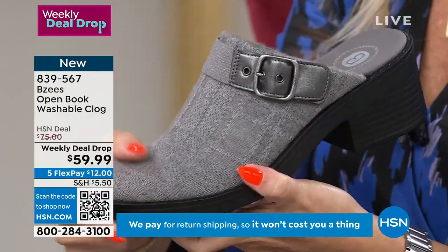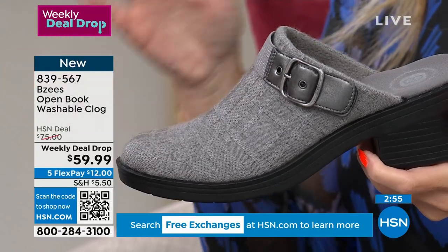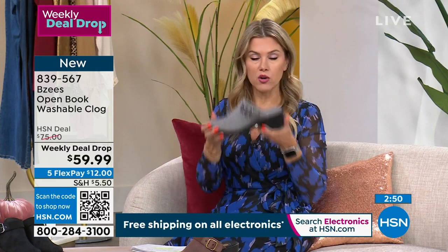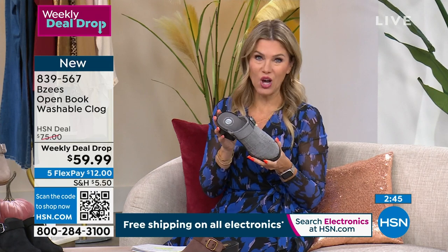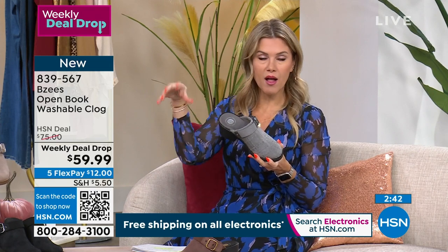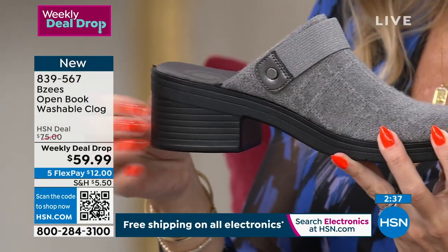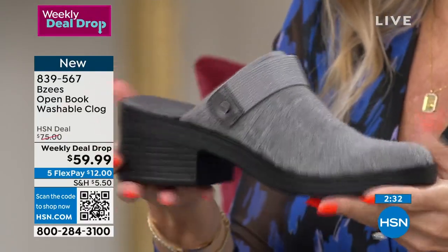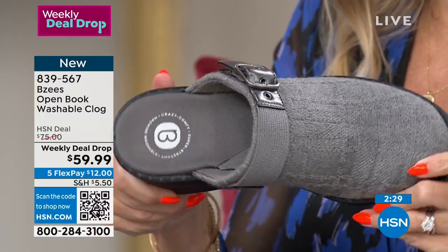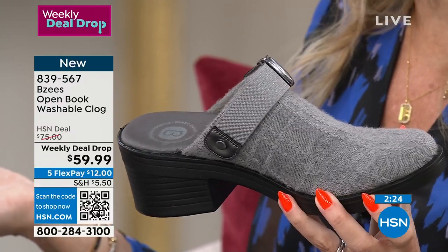$59.99, and today is the only day we're doing five interest-free credit card payments, and that applies to our weekly deal drop. So you'll see the weekly deal drop tomorrow or through the weekend or as supplies last, but it won't be on five interest-free credit card payments. To get this home today, it's only $12. Nine wide is now sold out in the gray. This is a true two-in-one for $59.99, and the comfort features are filled in there — you wouldn't even know until your feet slip into them. That's the beauty of Beezy's. You slip into it and go, why don't I buy more Beezy's?